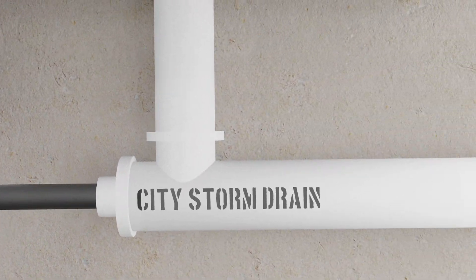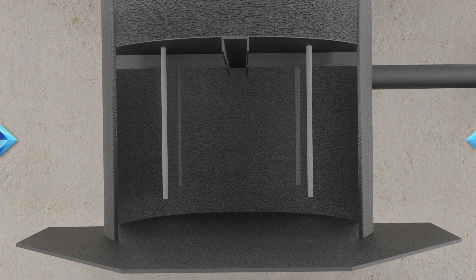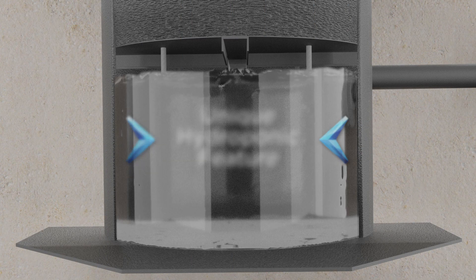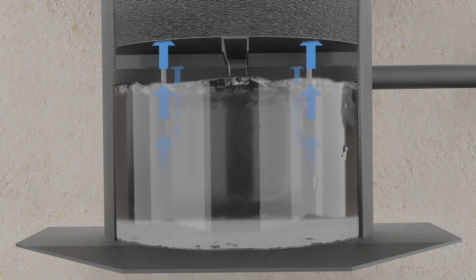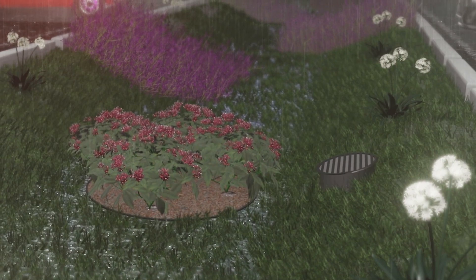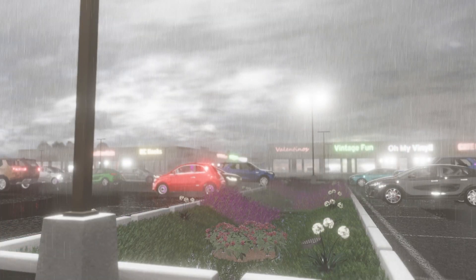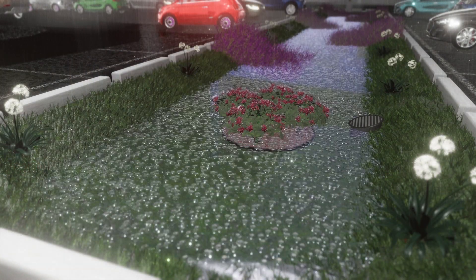Treated water is ultimately discharged to the municipal storm drain. In addition to filtration, the Aquaponic system possesses a unique hydroponic feature whereby capillary wicks extend down into the reservoir and pull clean water up through the filter media, recovering trapped nutrients and metals and providing sustainability to the vegetation above.